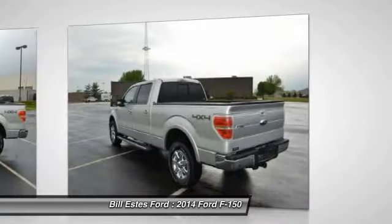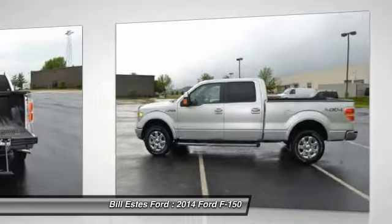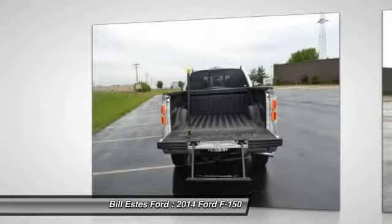Four-wheel ABS, air conditioning, driver lumbar, power steering, adjustable steering wheel, driver airbag.